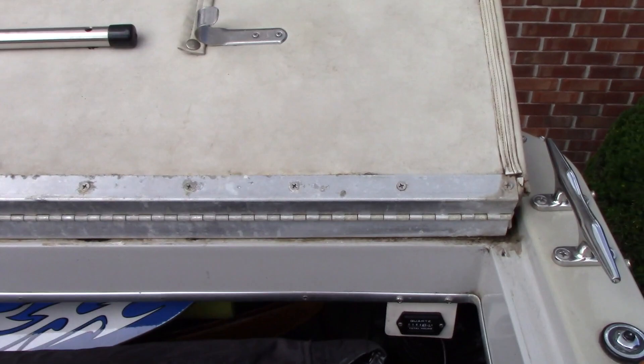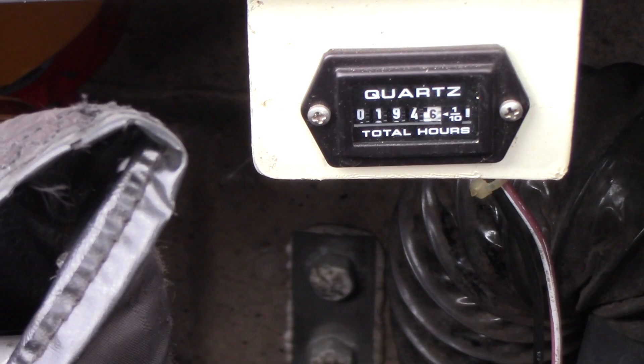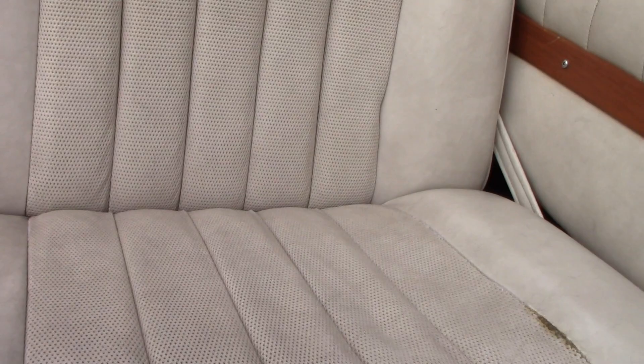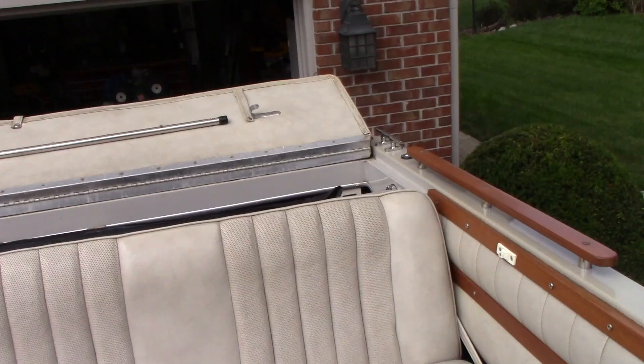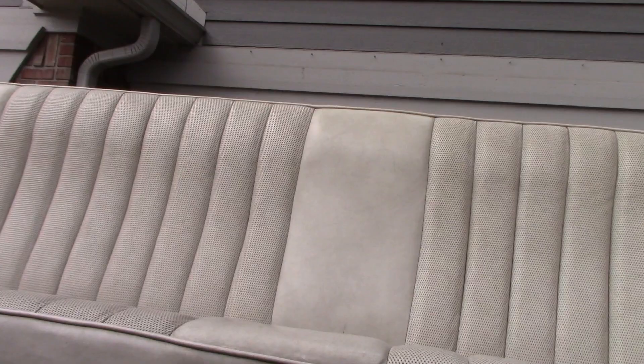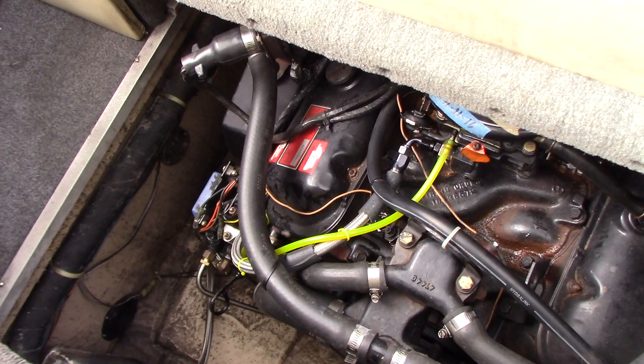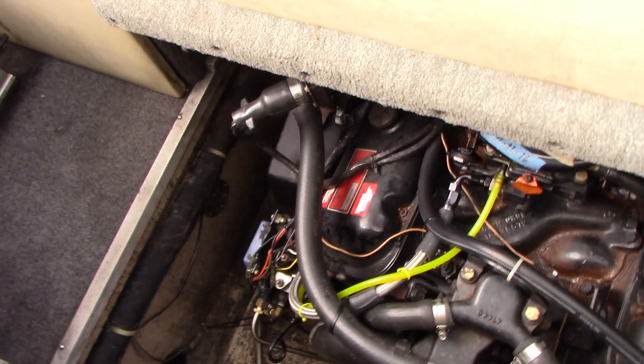This has a rebuilt 454 and it has 194 hours on it currently. It has dual batteries with a dual battery shutoff switch. New fuel pump recently added. I'll pull the engine compartment out here. We've got the 454 in there with a new fuel pump this year. Everything seems to be running very well right now.